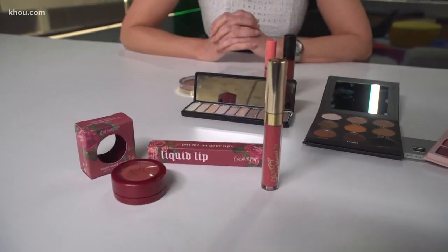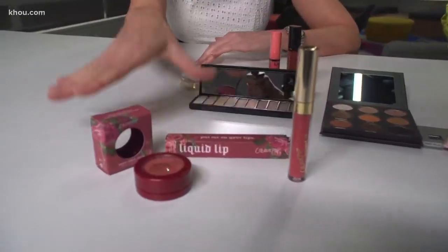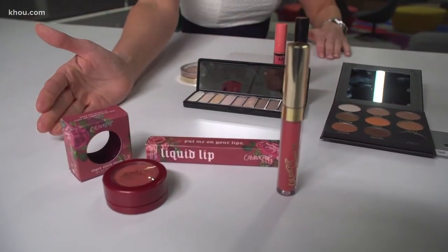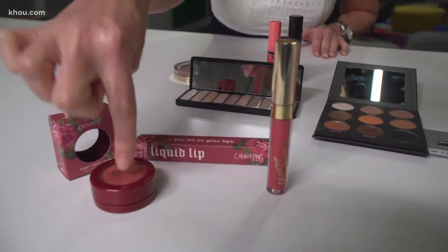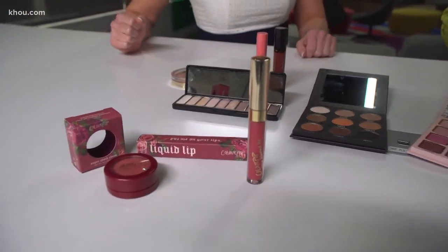There's another brand we want to mention — it's not really a big secret. Colourpop, C-O-L-O-U-R Pop, is actually the sister company of Kylie Cosmetics. They are made in the same factory, so you know the quality is there. Instead of $50, this blush is $8 and this lip is $7. Colourpop is another brand to check out.